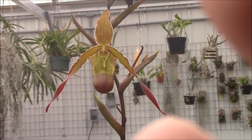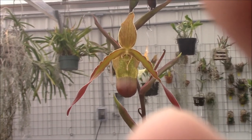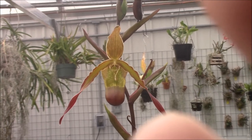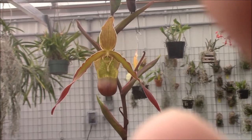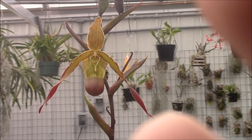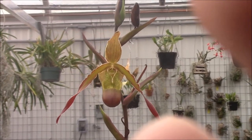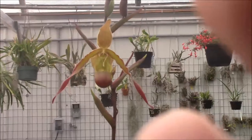Hi everybody, welcome back. We're going to talk about Frags today, or as the proper name is Fragmapedilums. This is Frag Sorcerer's Apprentice right here. It's a nice large growing plant. This one is a successive flowering plant. There are some that are not successive and flower all at once, but all the ones I have are successive flowering.